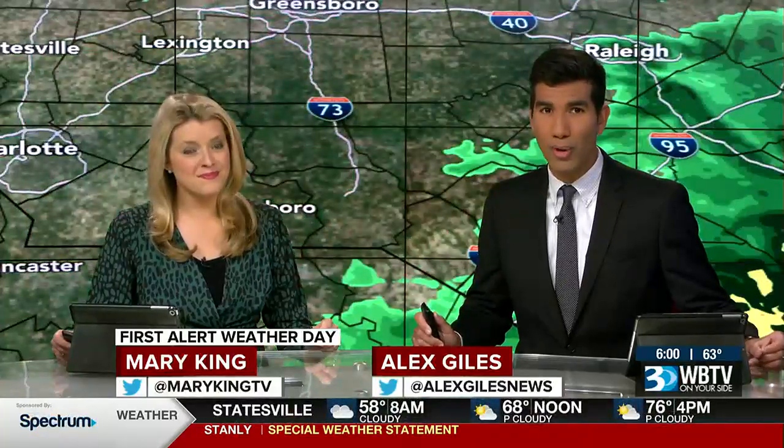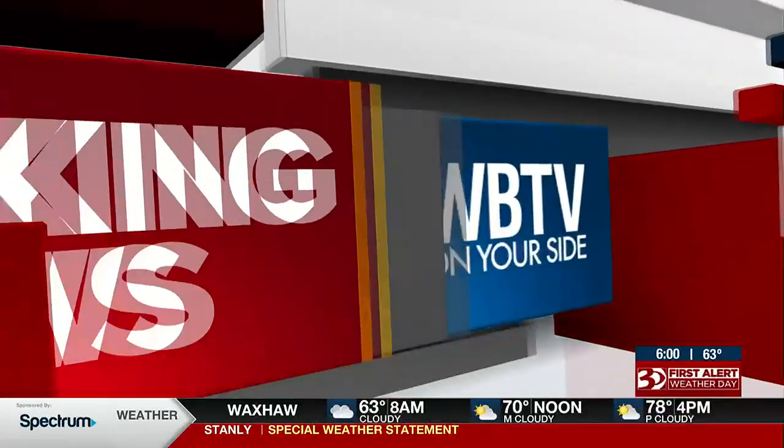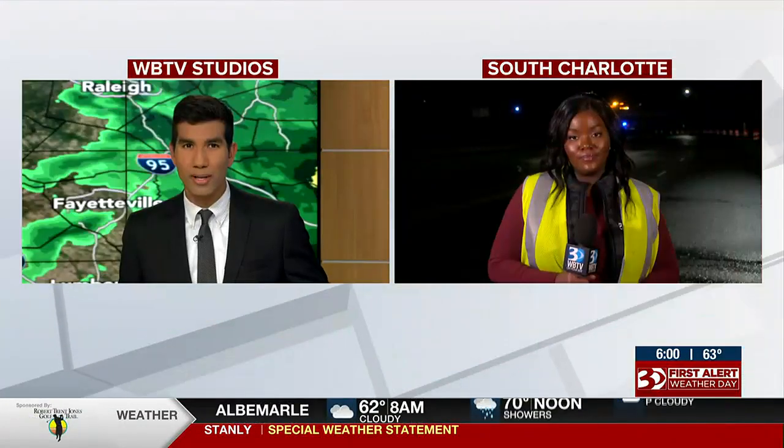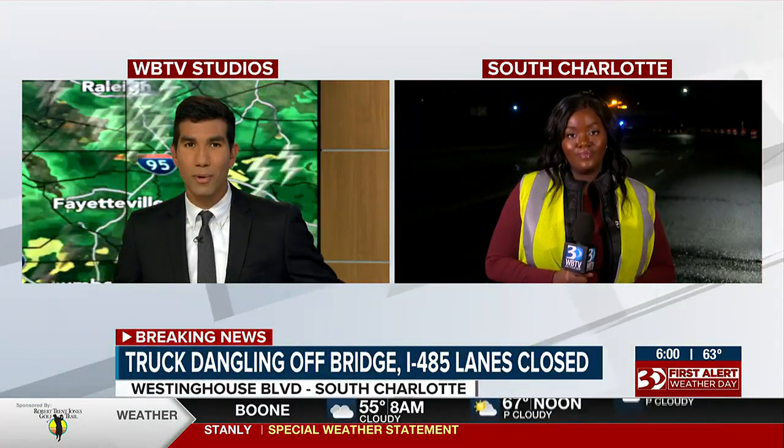We've also been on the scene of breaking news all morning in South Charlotte. Our Faith Alford has been live where a truck was dangling off of a bridge, with lanes closed on the outer loop of 485 right near Westinghouse Boulevard. Faith, have crews had any luck getting that truck out of the road?